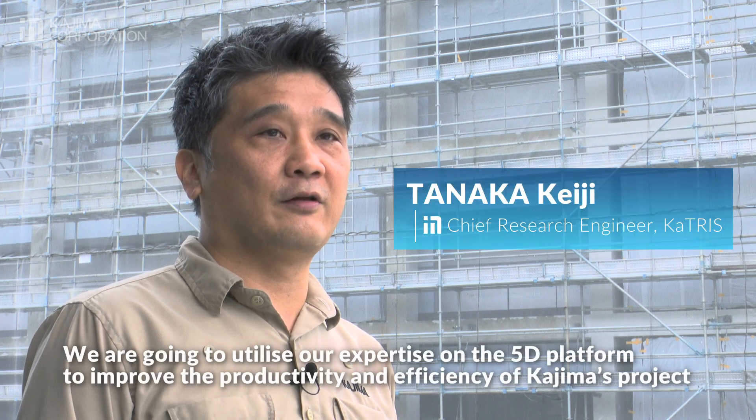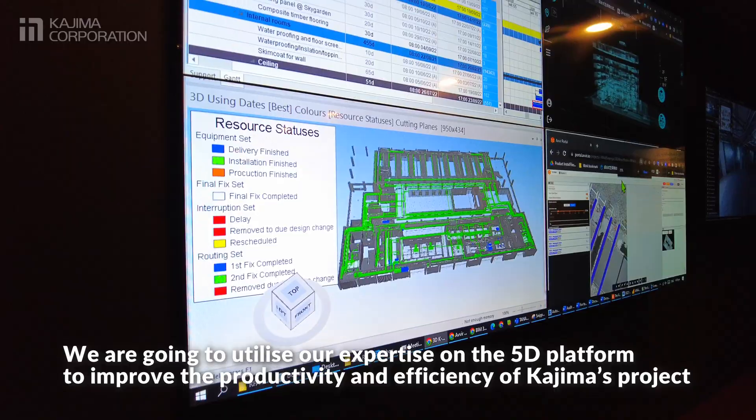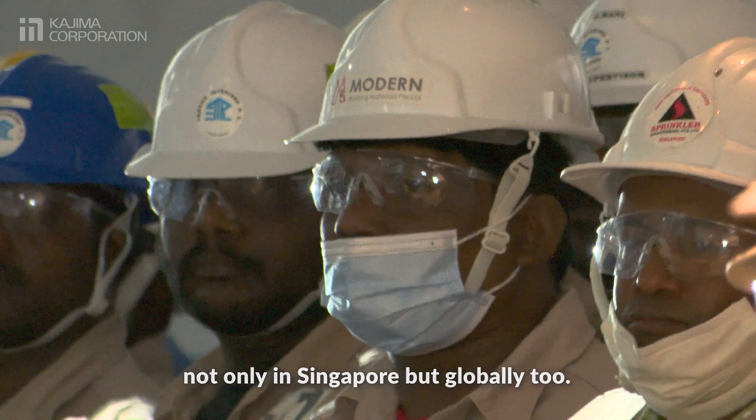We are able to share the latest information in real time and track site progress smoothly. We are going to utilize our expertise on the 5D platform to improve the productivity and efficiency of Kajima's projects, not only in Singapore but globally too.